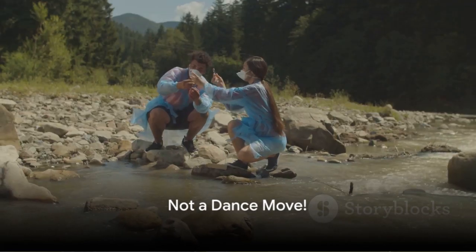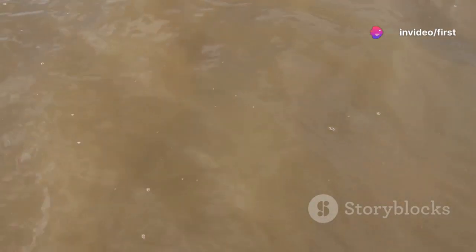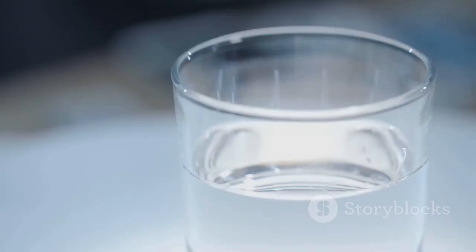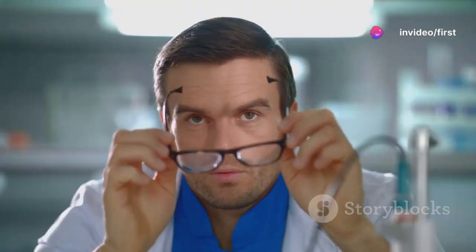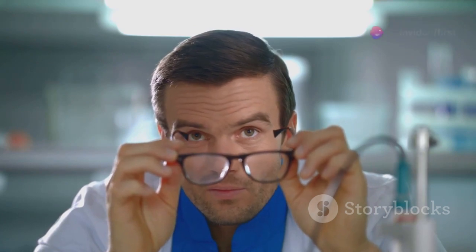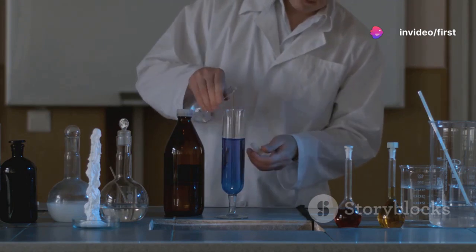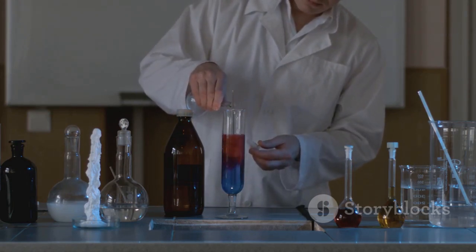Next, we have the turbidity test — and no, it's not the latest dance move sweeping the nation. The turbidity test is a fancy term for how clear or murky your water is. Imagine trying to peer through a window. If it's clean, you can see clearly, right? Now imagine if that window was covered in a layer of dust and grime — not so clear anymore. High levels of turbidity could mean there are particles, microbes, or pollutants clouding your water, much like that dirty window.